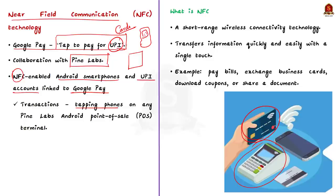Now let us see what NFC is and how it works. Near Field Communication or NFC is a short-range wireless connectivity technology. It allows NFC-enabled devices to communicate with each other, thereby transferring information quickly and easily with a single touch. For example, it can be used to pay bills, exchange business cards, download coupons or share a document.